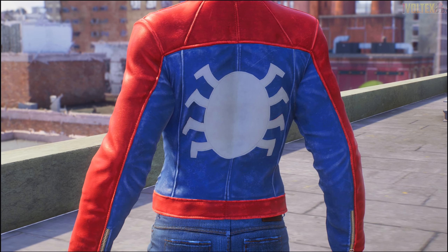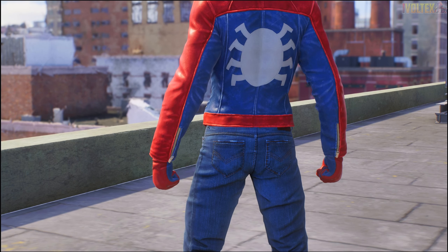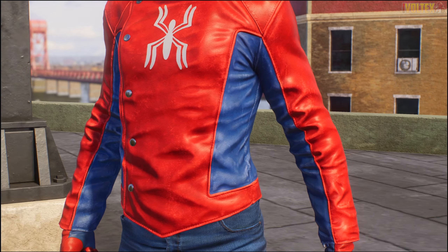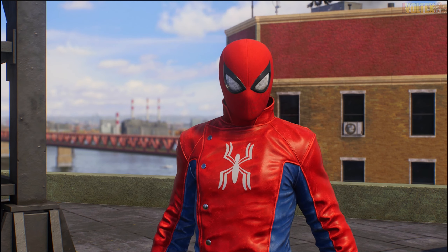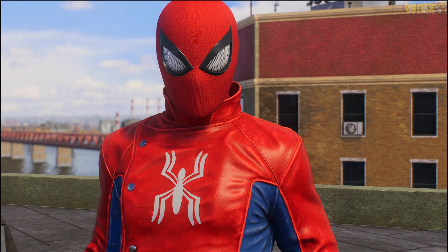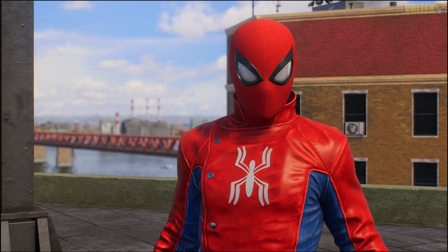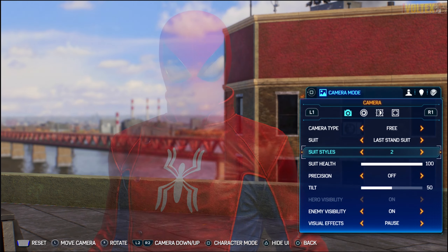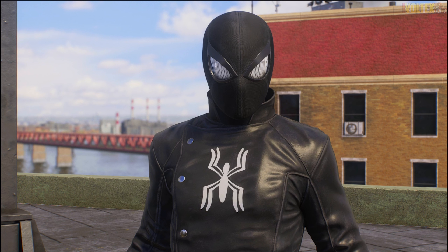The first suit style changes the emblem to white and the black bits to blue for a classic feel. I'd call it more of an advanced suit style since the spider emblems go white. The blue and red version looks absolutely insane for Peter - it genuinely looks fantastic. I can't believe just how good this turned out.